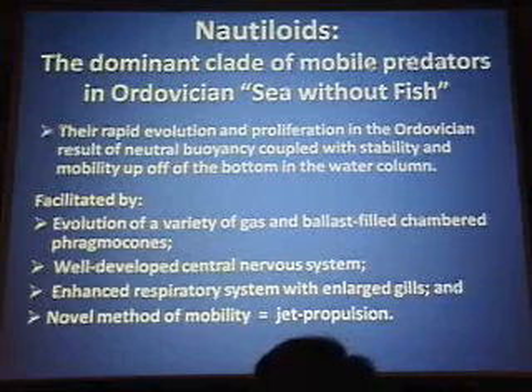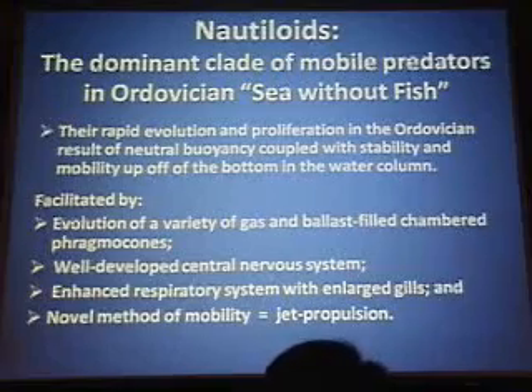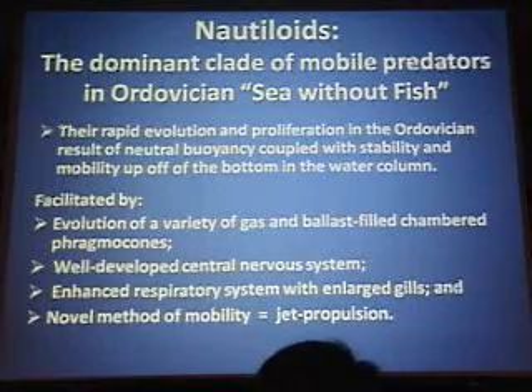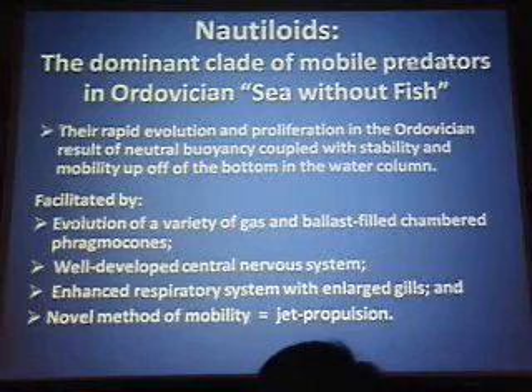The rapid evolution and proliferation of nautiloids in the Ordovician was the result of achieving neutral buoyancy coupled with stability and mobility up in the water column. This was facilitated by the evolution of a variety of gas- and ballast-filled chambered shells — the phragmocone — the development of a comparatively sophisticated, well-developed central nervous system, an enhanced respiratory system with large gills, and a novel method of mobility: jet propulsion.